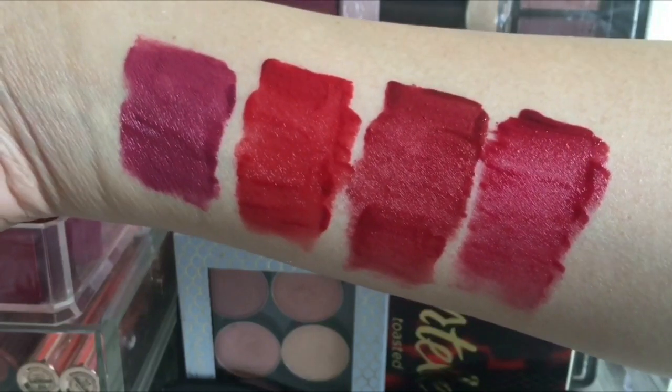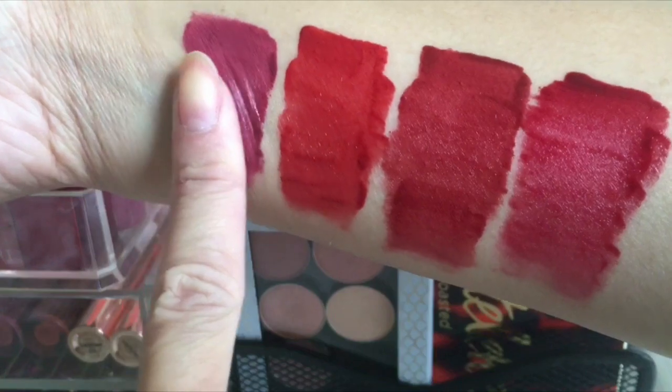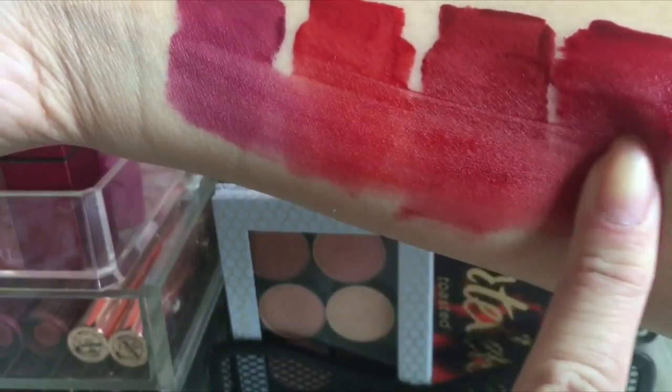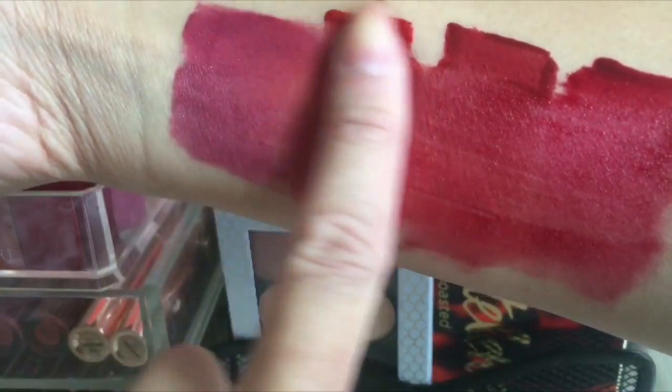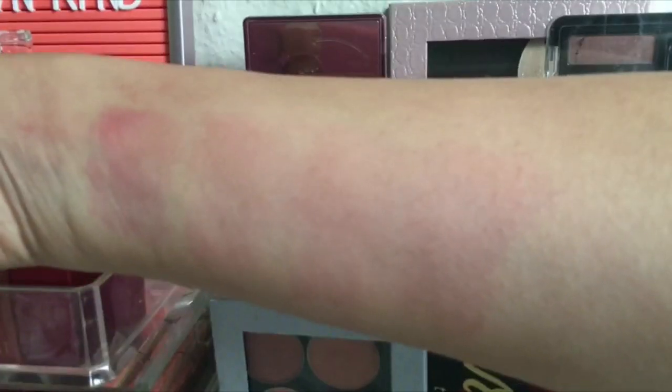These are all the shades, and this is the shade I wasn't able to buy. I really like this line from Innisfree and I want to try more, especially their spring collection, but they are all sold out. I waited about two minutes for this to dry and it still moves — it doesn't really dry completely. This is how it looks when you wipe it with cleansing wipes. Some shades really stained my arm pretty badly but the rest are almost gone.